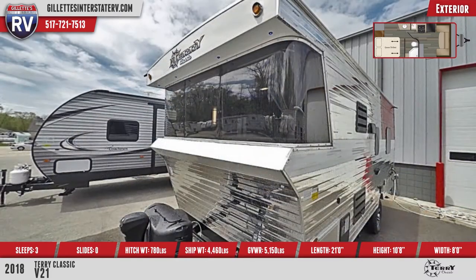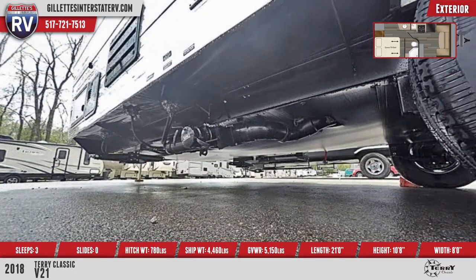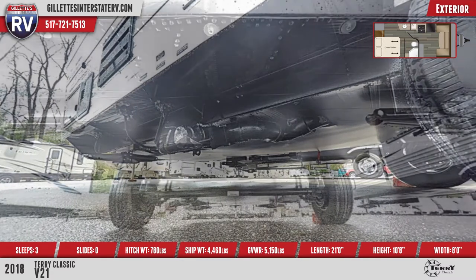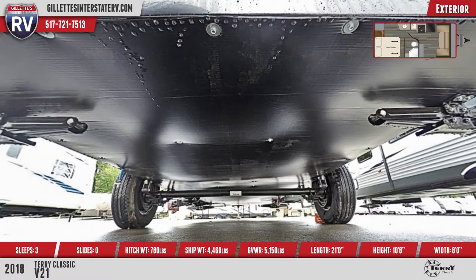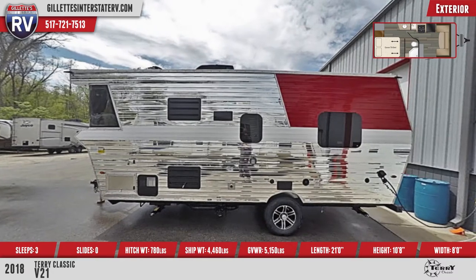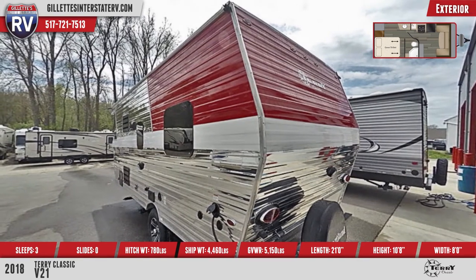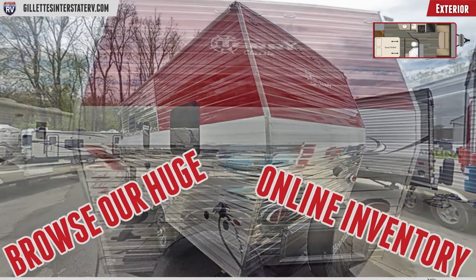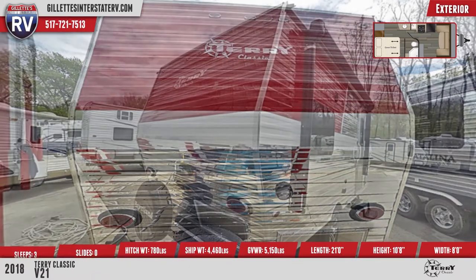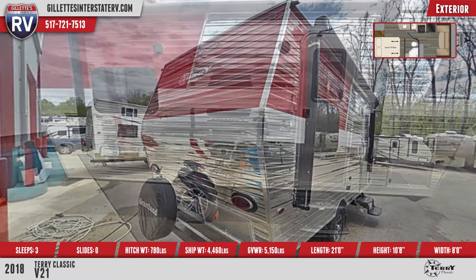There are four crank-down stabilizer jacks, baggage doors with magnet catches, frameless windows, and a rear spare tire. You'll also see a 13-foot patio awning, a black steel double entry step, and an LED backlit entryway grab handle.